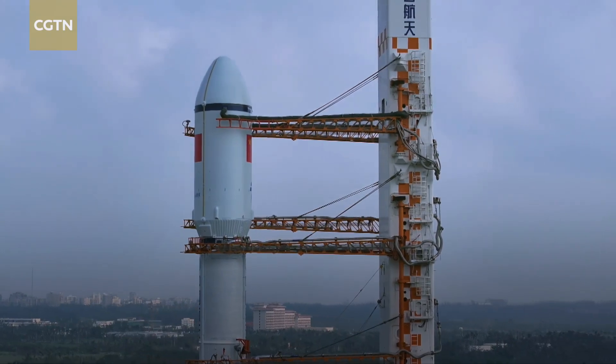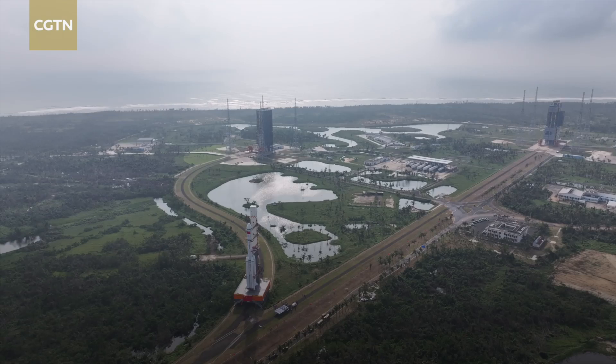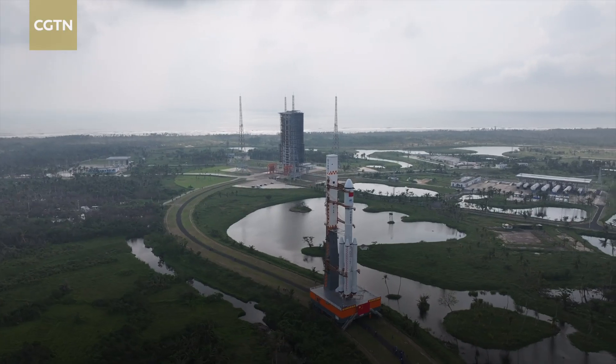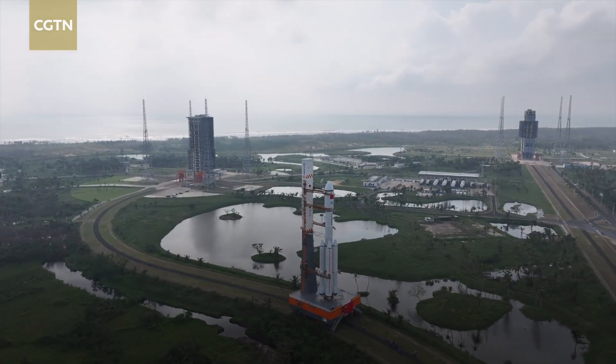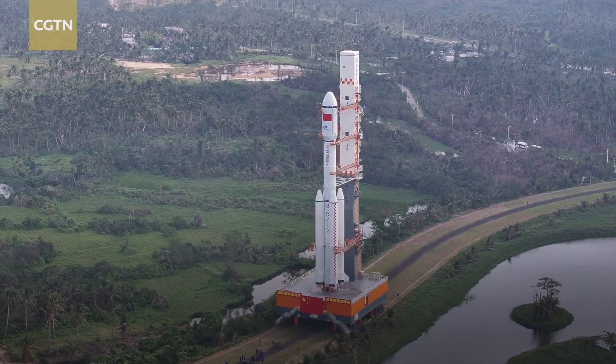As for the scientific payload, the first batch comprising space materials and microgravity fluids has been transferred with the cargo ship. The second batch involves live experiments, including the first live fruit fly aboard the space station, which will be sent to the cargo ship right before launch.